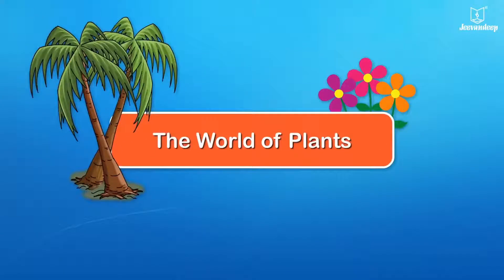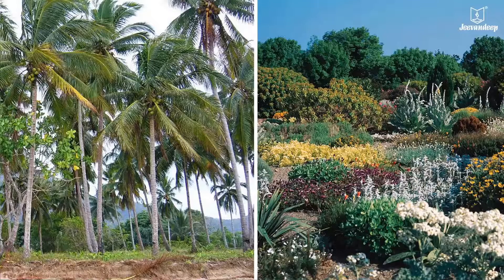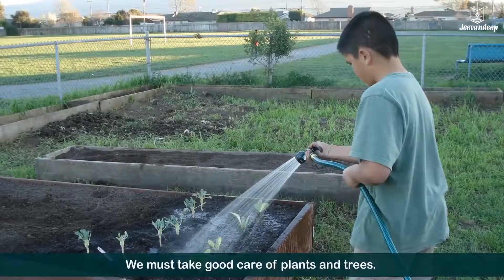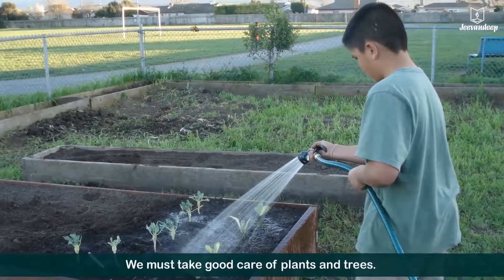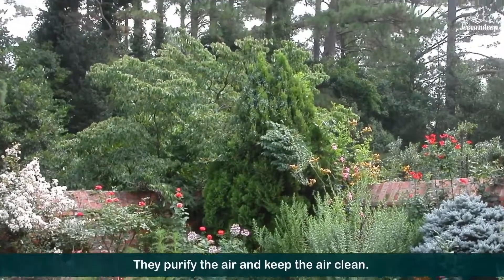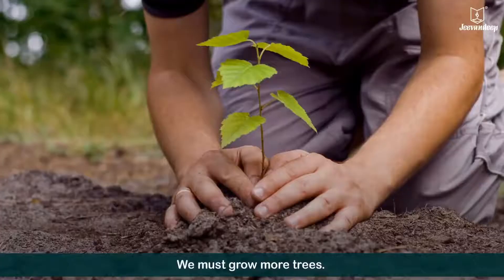In the world of plants, there are different kinds of plants — some plants are big, some plants are small. We must take good care of plants and trees. They purify the air and keep the air clean.